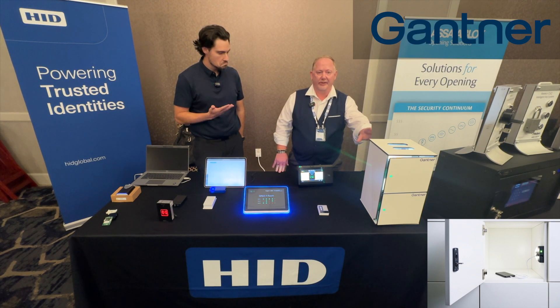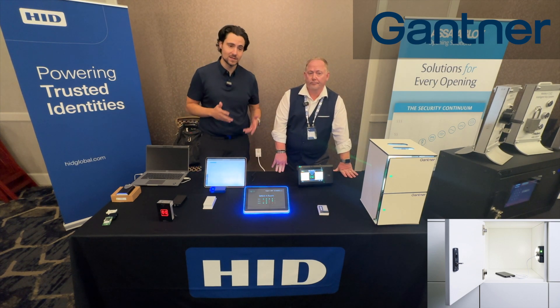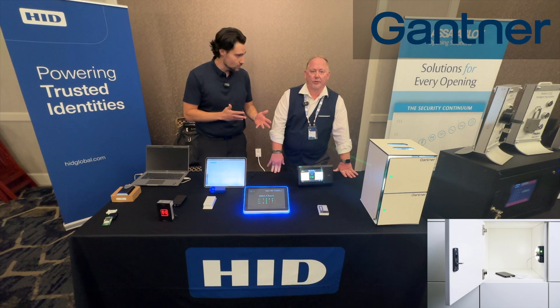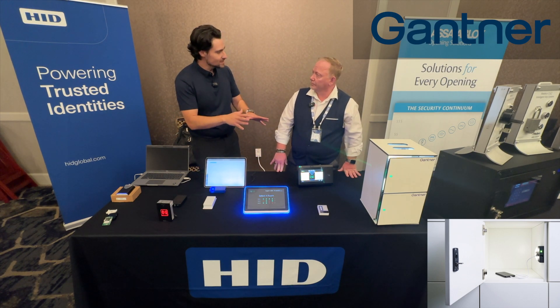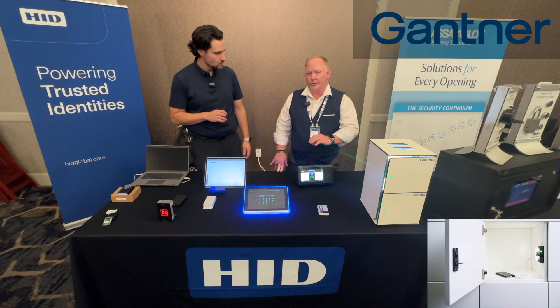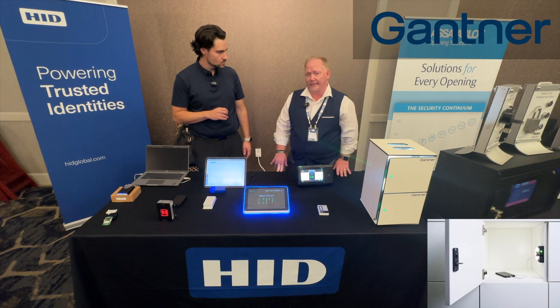Gyms and universities are loving these types of solutions, especially now that they're going mobile. The important thing to know is this locker is not an HID product — it's a product from a company called Gantner. All the other stuff on this table is HID enabling these solutions to take place. Enabling is what we do at Extended Access Technologies. We give partners our technology — be it a module, be it a chip — and that allows them to embed it into a different solution at your workplace.